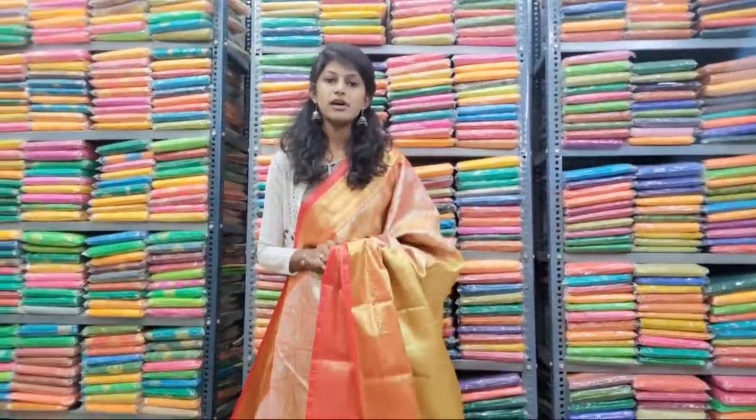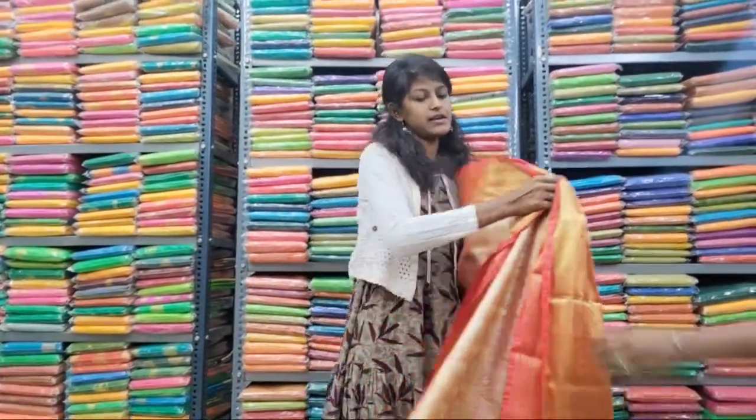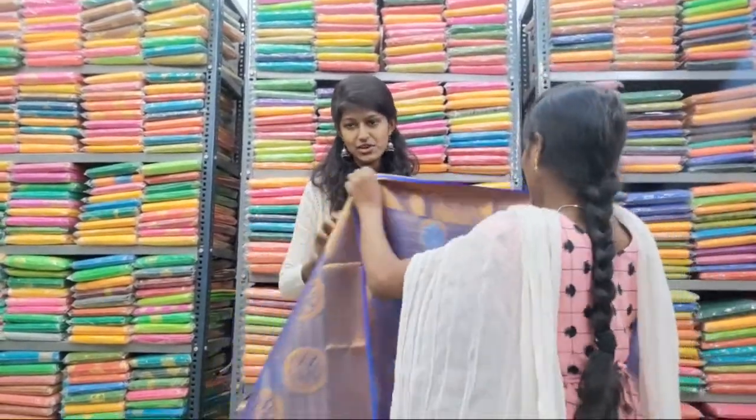We have cash on delivery option also. Within India, free shipping. International shipping also available. Video call facility also available. If you want to see the saree briefly, you can also call to the number 8222 70970.